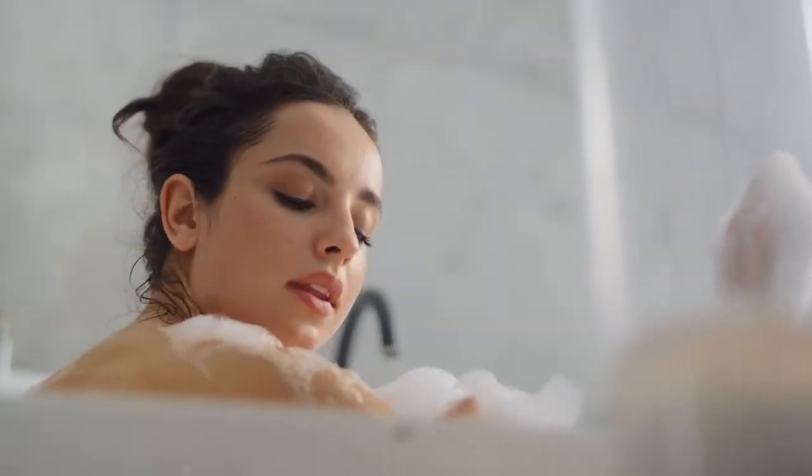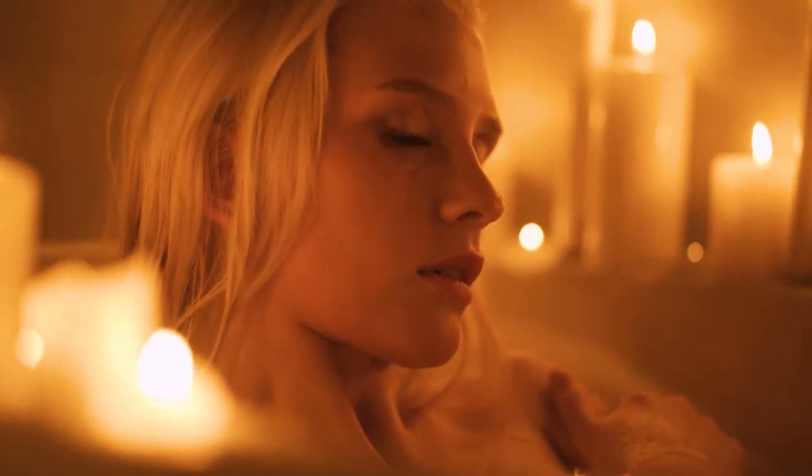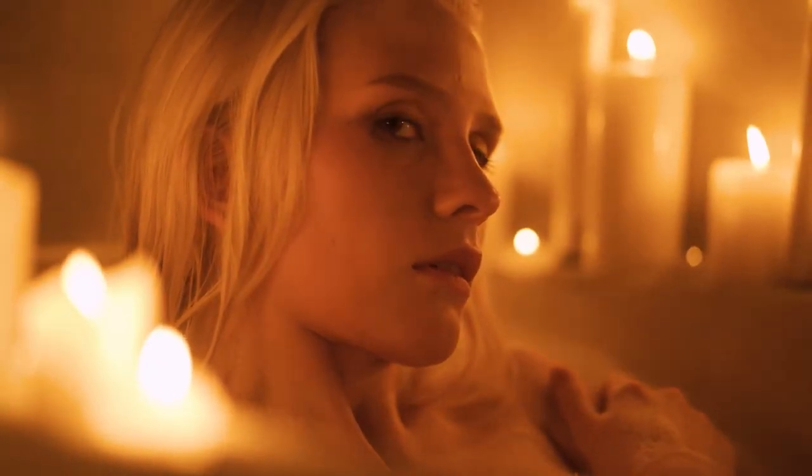A bath isn't just about getting clean, not at Laurel Mountain. At Laurel Mountain, we believe in the relaxing power of an amazing bath.